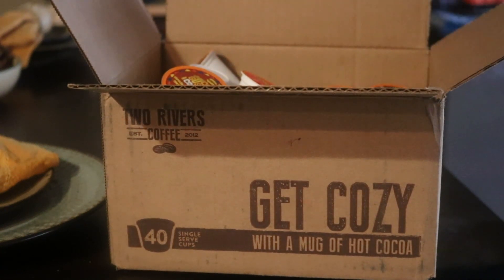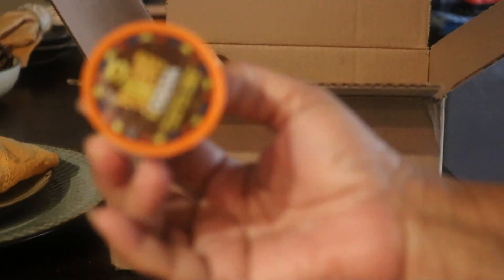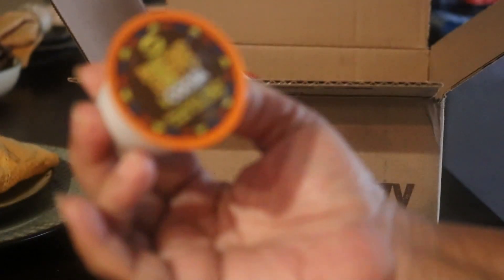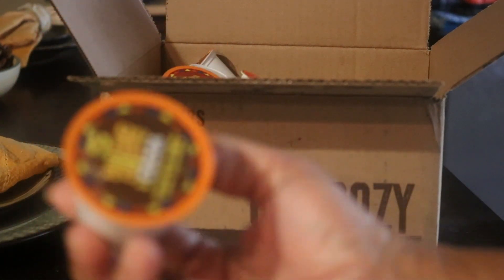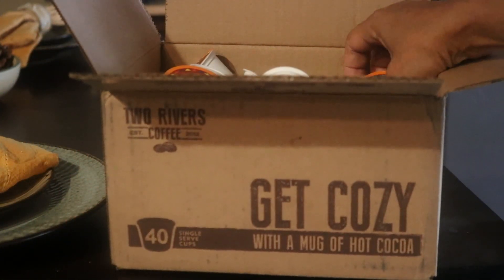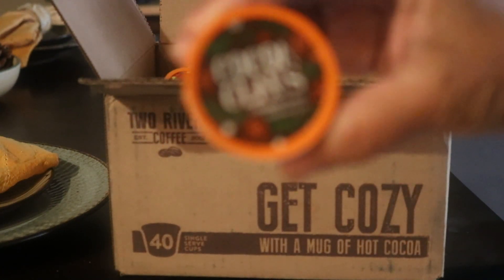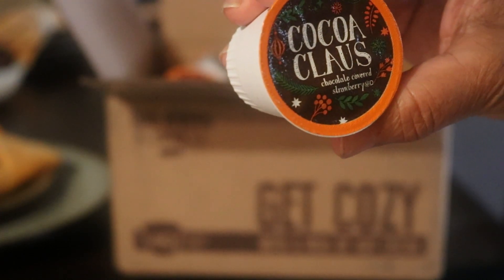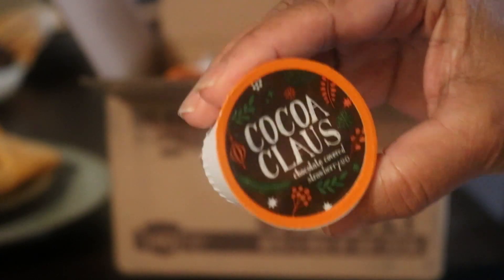They have different kinds. This is the Mucho Gusto chocolate — it is a dark chocolate, so I'm gonna try that. And then we have the Cocoa Claws, it's a chocolate-flavored chocolate covered strawberry blend. Oh, that sounds good.